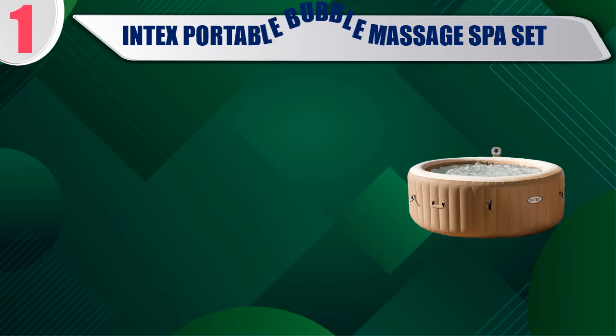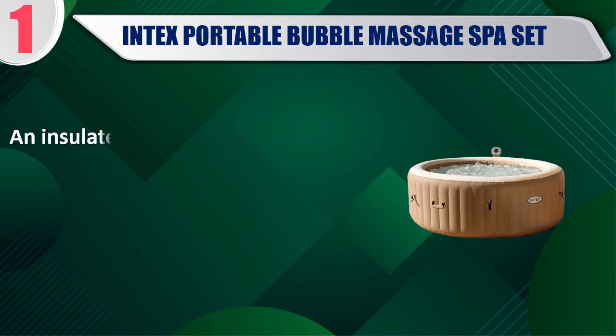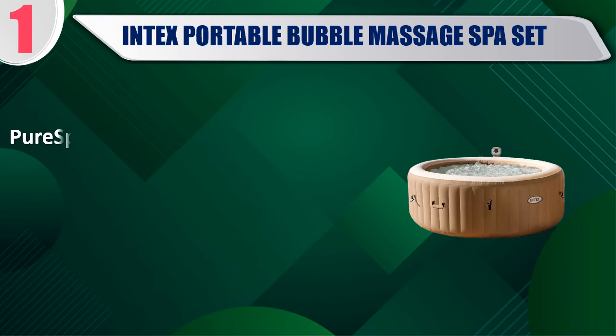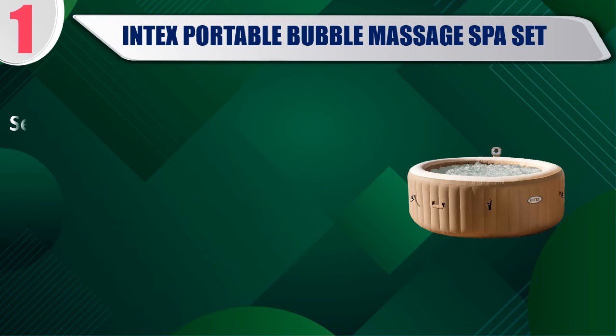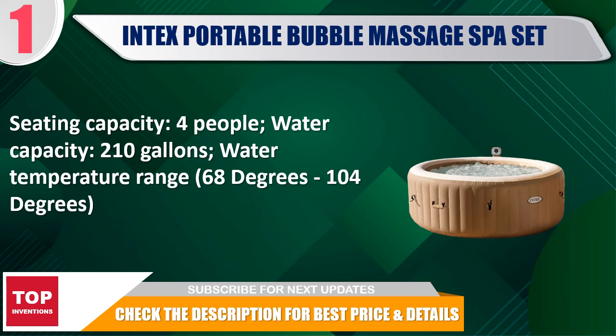Best of 1: Intex Portable Bubble Massage SPA Set. The built-in hard water treatment system makes water gentler on skin for a soothing experience. An insulated cover and lock is included to minimize heat loss and provides an added safety feature. Pure Spa provides simple maintenance with two easy to replace filter cartridges for clean refreshing spa water. Seating capacity: 4 people. Water capacity: 210 gallons. Check the description for best price and details.